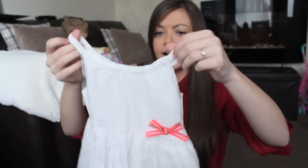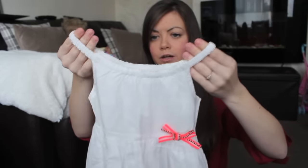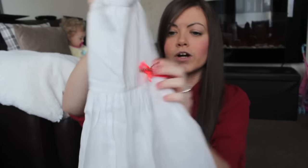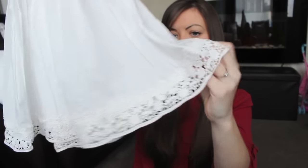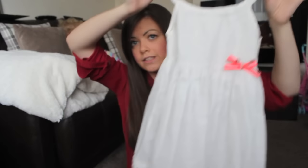I got this beautiful sundress — it's white with kind of stretchy arms, so it's going to last this summer and maybe next summer too. It's got a bright coral bow and at the bottom there's a lace detail. It's really lightweight and flowy, and I just thought that would look cute this summer.